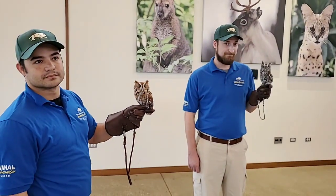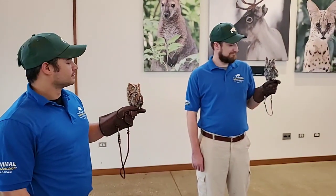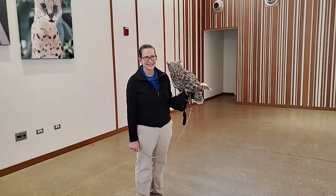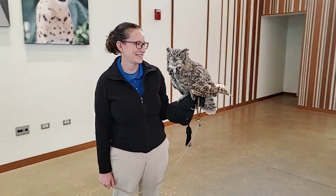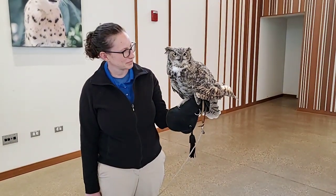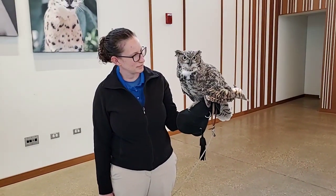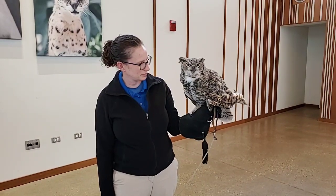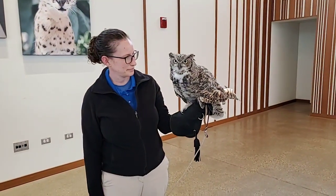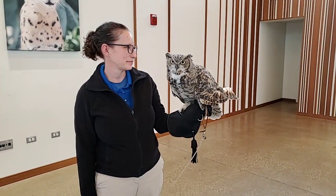Can you have an owl as a pet? No, and I really don't recommend it — they don't make good pets. They're very difficult to feed because you have to acquire meat items like mice, rats, and rabbits every single day. They also have really sharp talons and a really sharp beak. Our animal care specialists here are highly trained — they understand animal body language, natural history, nutritional needs, and behavioral needs. The average person probably wouldn't be able to provide all of that.